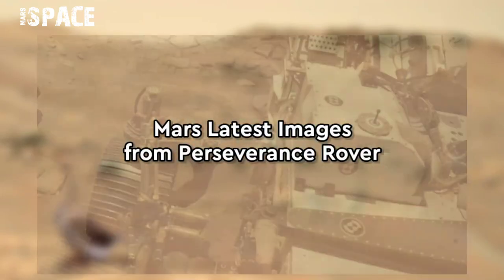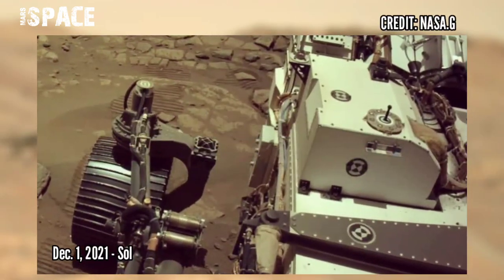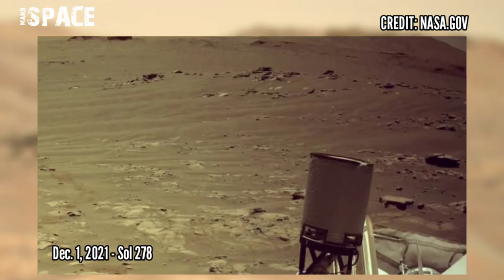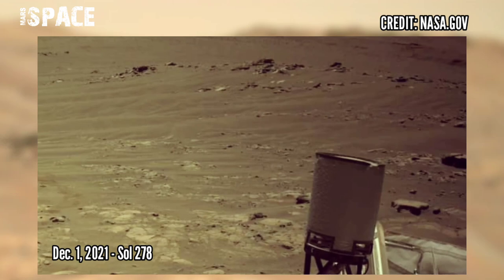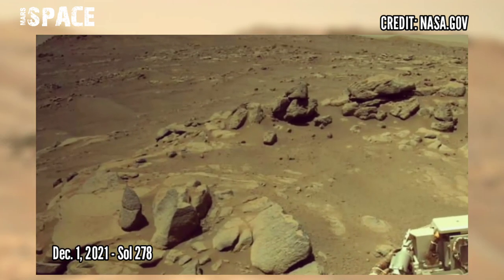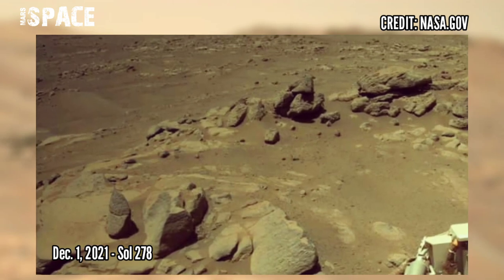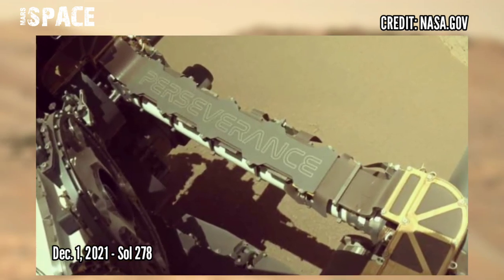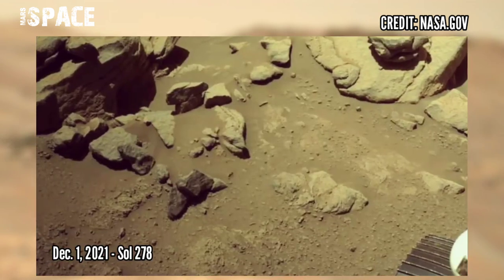And now watch the latest images of Mars captured by NASA's Mars Perseverance rover on Martian day 278, 1st December 2021, with the integrated right navigation camera. The camera is located high on the mast of the rover and it's driving.